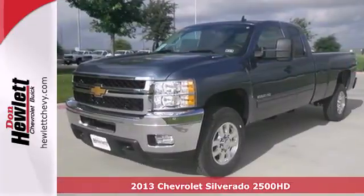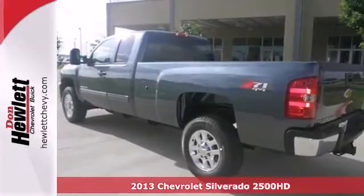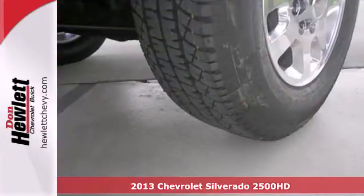It's a 2013 Chevrolet Silverado 2500. This full-size pickup is ready to get on the job bright and early, just like you.